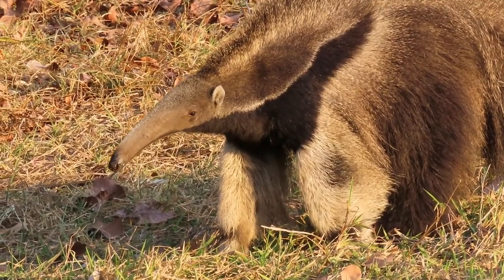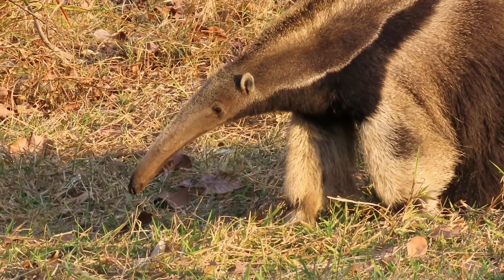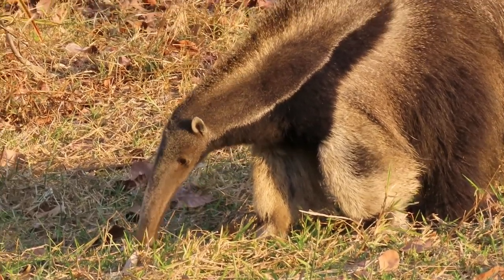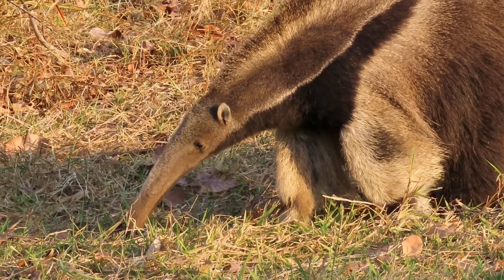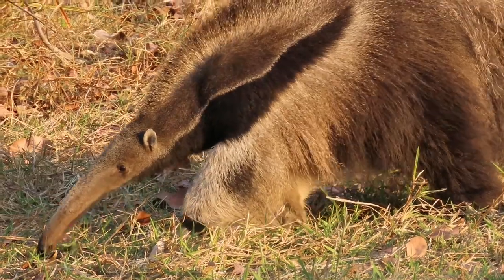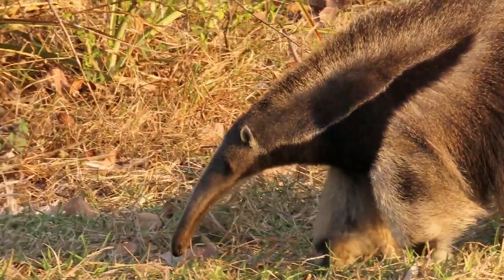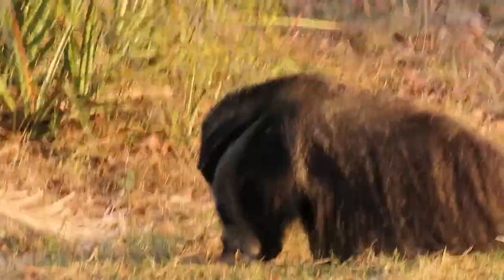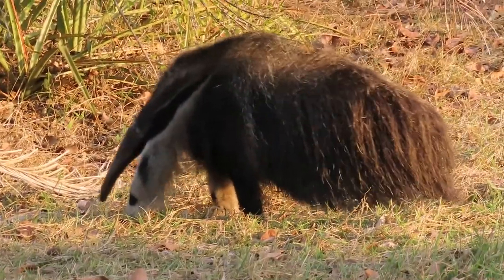They have a very wide range from Honduras and Central America, all the way down to Argentina and South America. They're listed as vulnerable, but their population is declining, mostly due to habitat loss and some persecution by hunting in certain places. So I wouldn't be surprised if in the future they're listed as endangered.